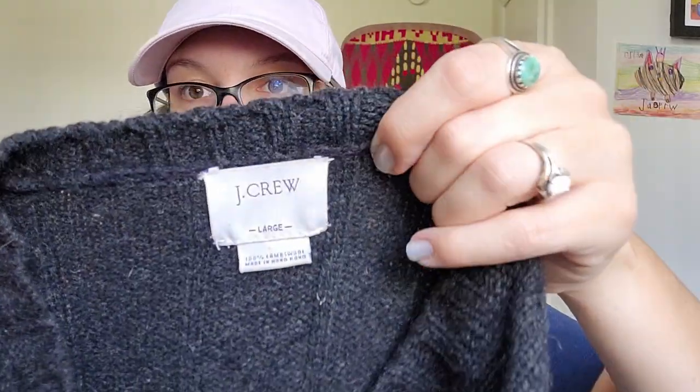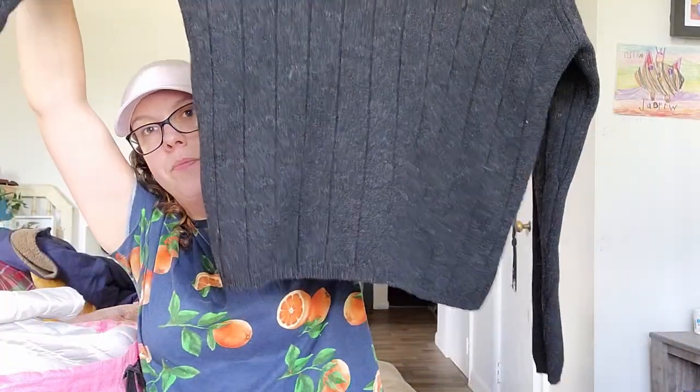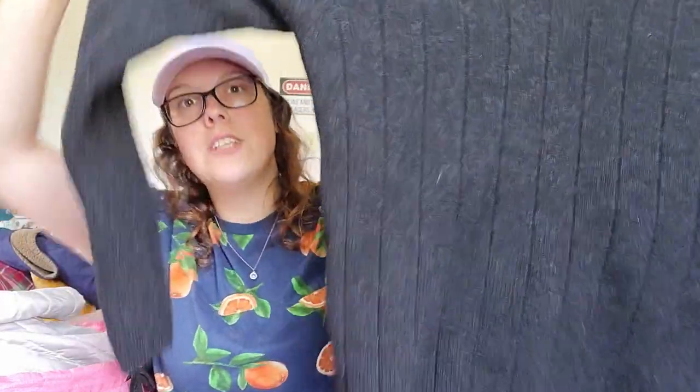This next one — I remember what this is. It's a J.Crew piece, 100% lamb's wool, men's size large sweater. I should be able to get around $30 for it. I love selling J.Crew pieces, especially sweaters in the fall and winter time. Some pieces you can get decent money for.